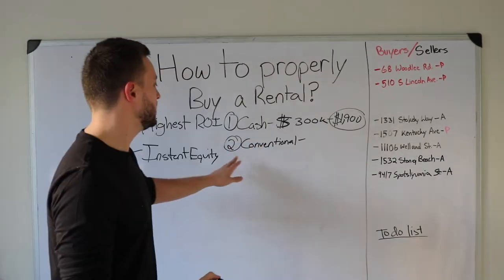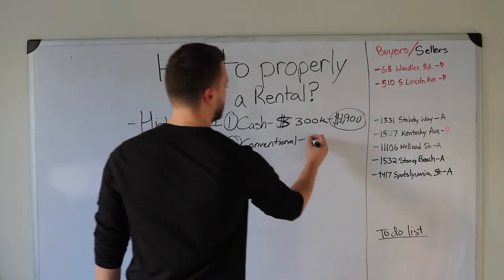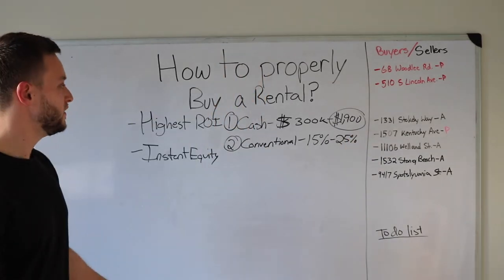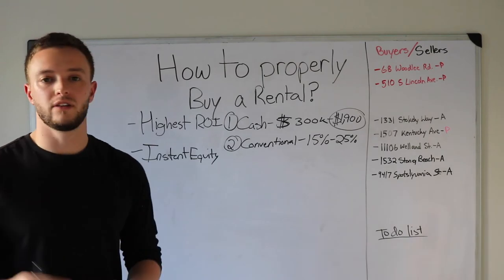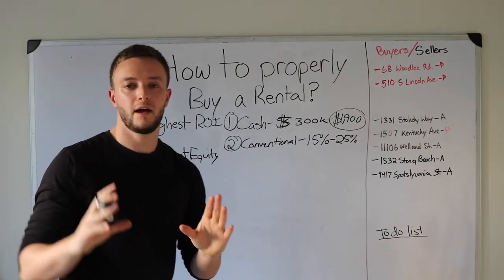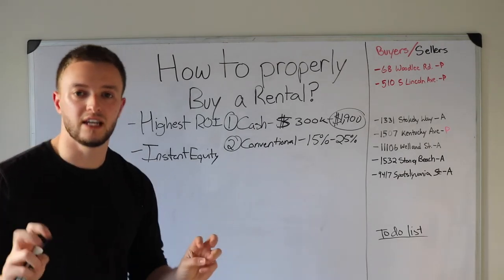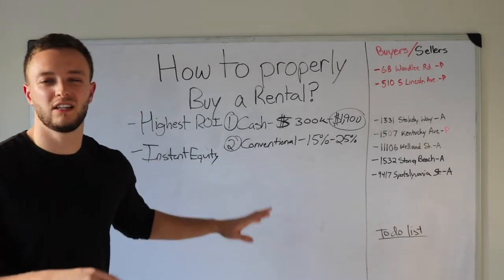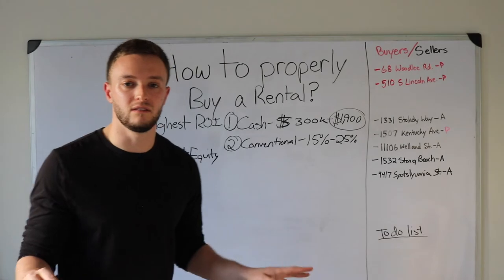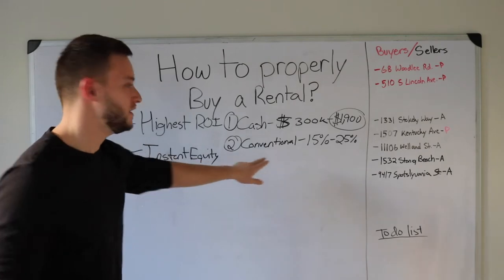The second option is a conventional loan. If you're buying as a primary residence, most lenders require a minimum of 15% to 25% down depending on the property. The benefit of a conventional loan is that they're less strict on their guidelines. Loans like VA and FHA — if they see water stains in the ceiling or anything like that, they usually won't lend to you and will require the seller to pass inspection per FHA or VA guidelines. Conventional loans really don't care as much, though appraisers still write things up. It's case by case.